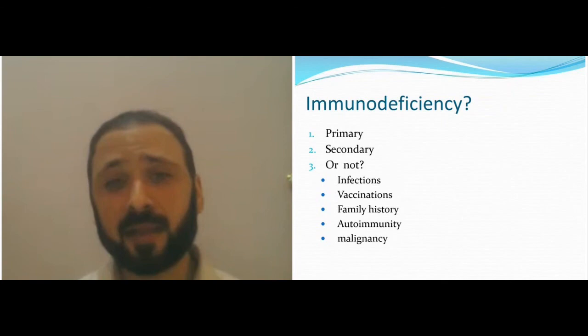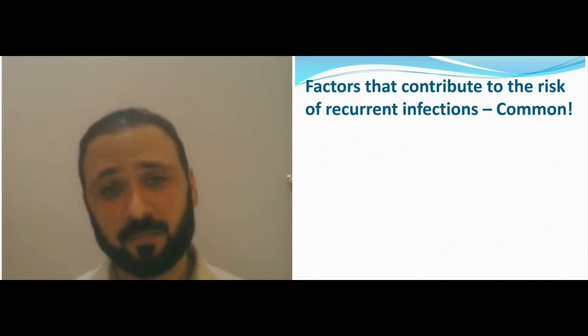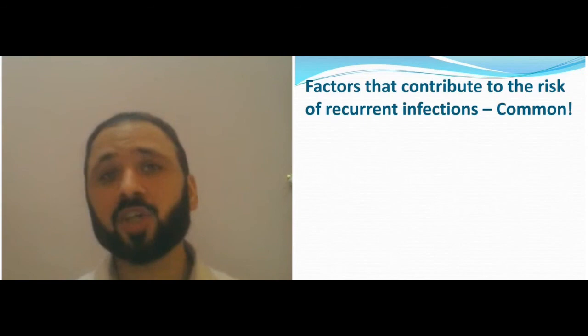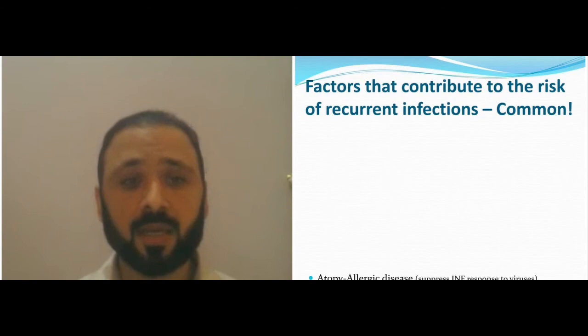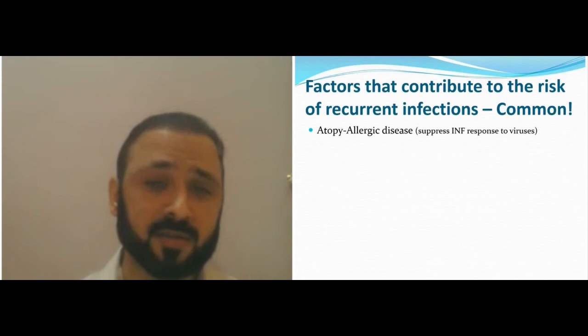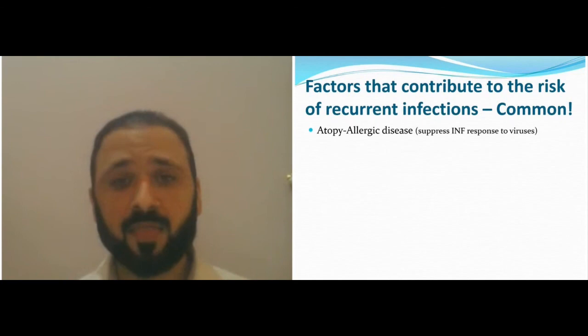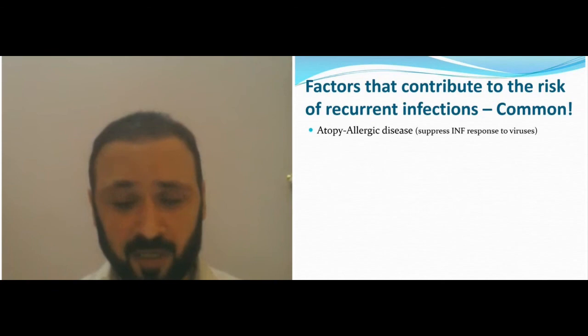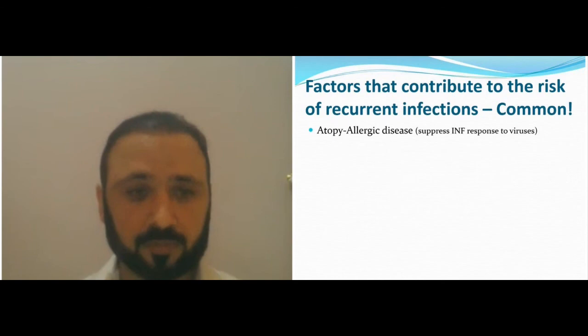There are many factors contributing to recurrent infection that are much more common than primary immune deficiency. Primary immune deficiency is about 6% of the population. Allergic disease is a cause of recurrent infection — it impairs mucosal defense, so asthma patients and rhinitis/sinus patients have recurrent infections because allergy has not been treated, not because they have immune deficiency.